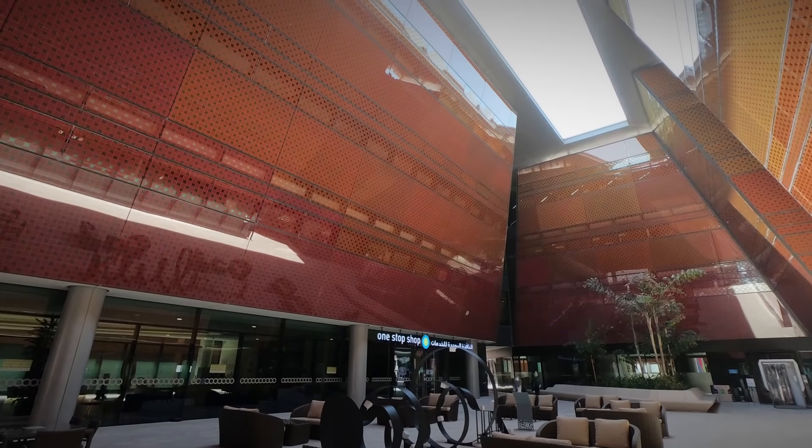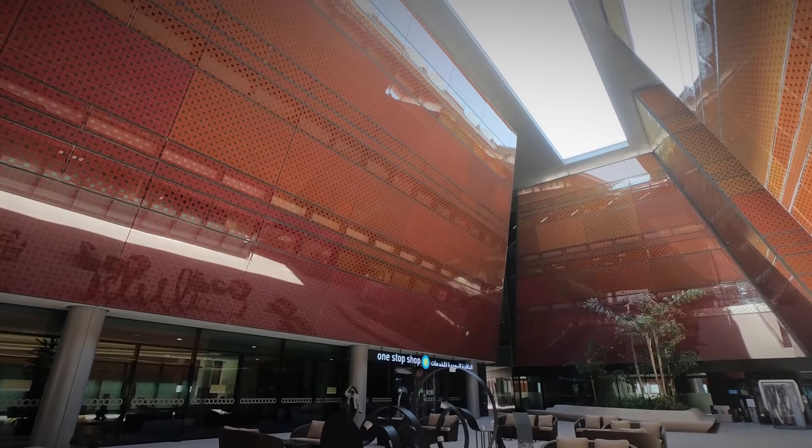Being based in Masdar has brought a lot of benefits to us. One of them is being close to the Masdar design team and working with them on highly sustainable buildings, proposing our latest solutions and technologies, and being able to implement them.